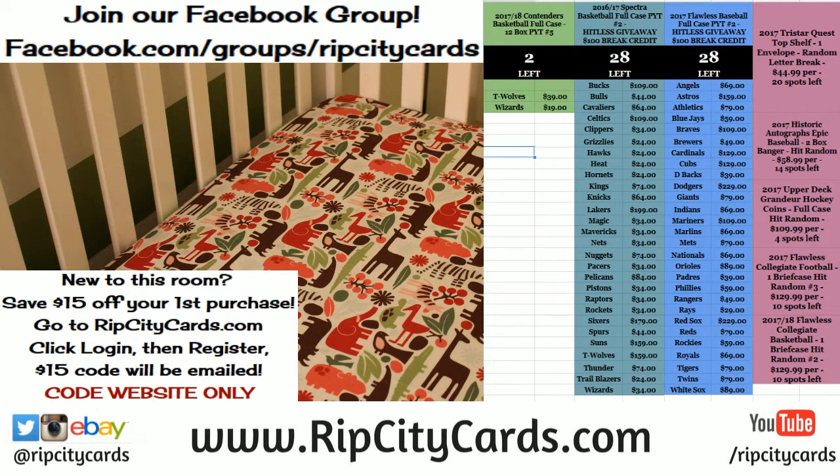Hey everybody, Cardboard G's with you. Welcome. It's time to do Majestic Football 2017. We're doing two boxes — looks like our last two boxes.